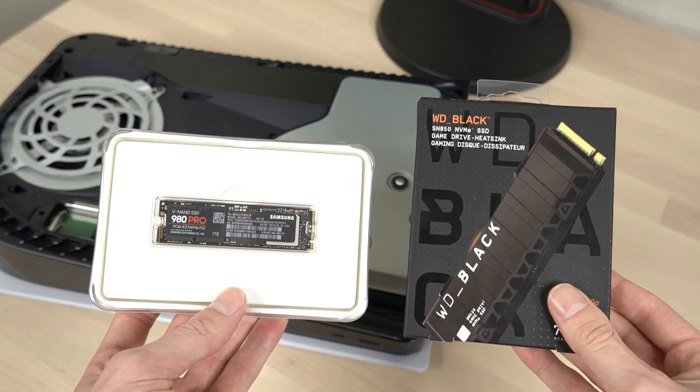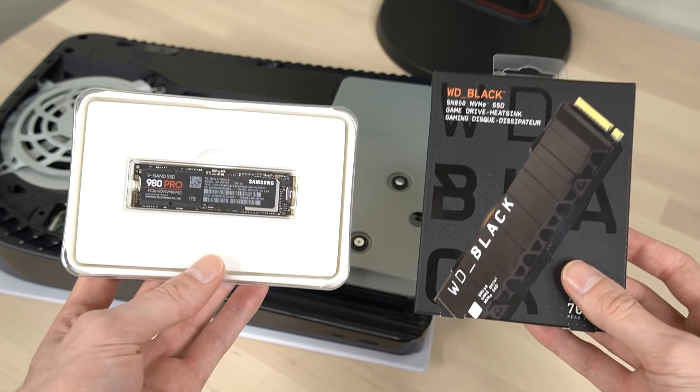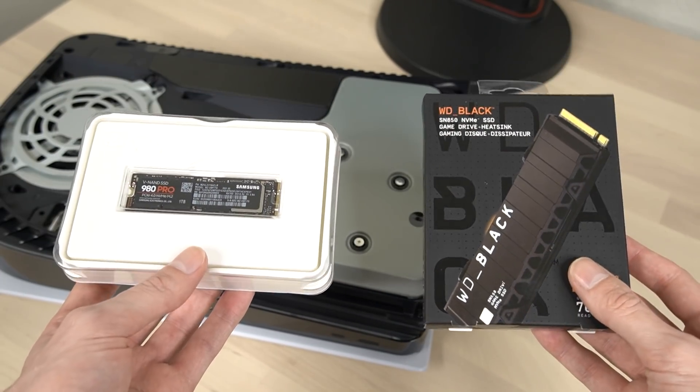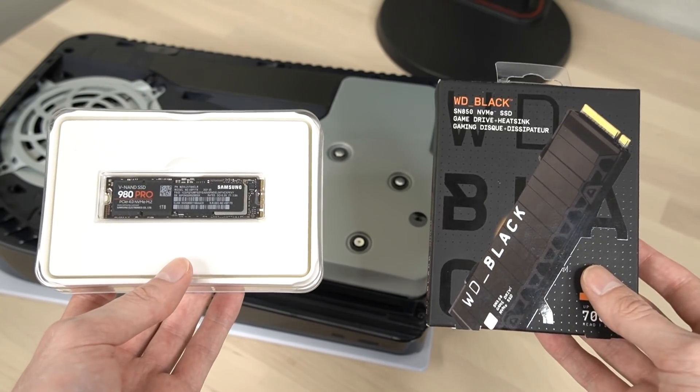If you're interested in the best M.2 SSDs I recommend for PS5, I'll have affiliate links in the video description box below where you can pick one up from Amazon. If you purchase one using the link, it does help support the channel, so thank you in advance.